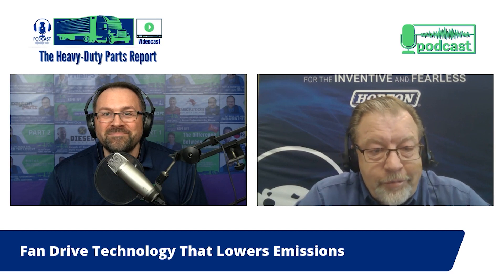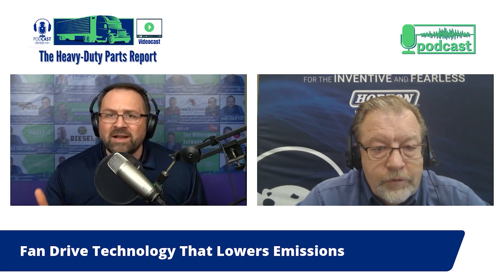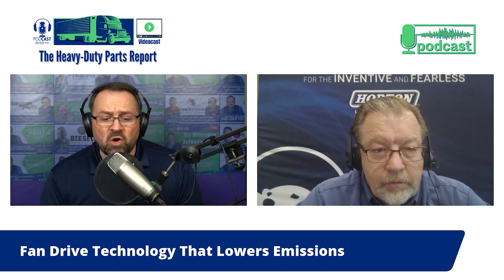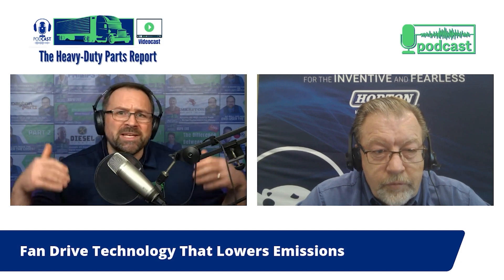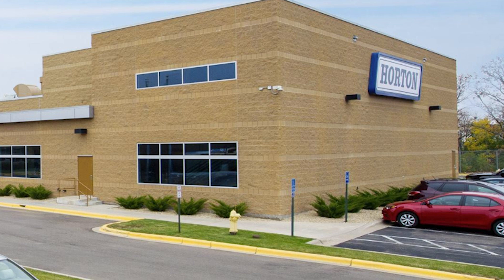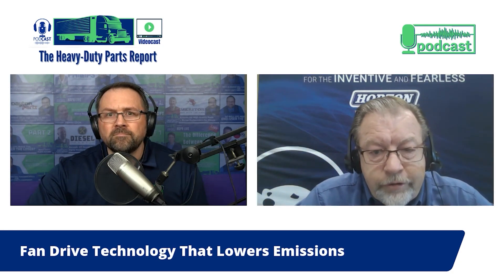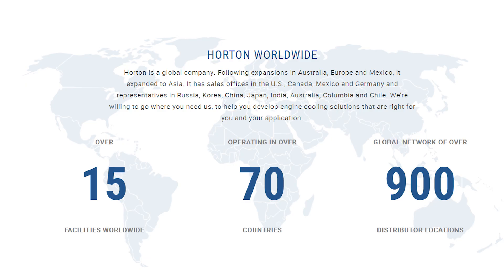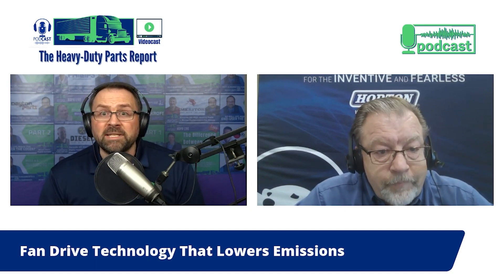Most people in heavy duty parts know that Horton manufactures fan clutches and fan drive technology, but we also have listeners who may not know the full scope of Horton. Horton is a privately held, family-owned company with manufacturing facilities — two here in the U.S., one in Schweinfurt, Germany — and sales offices all across the world. We're basically a global company, and we not only manufacture fan clutches, we also manufacture fans and some suspension products.